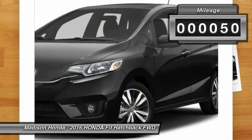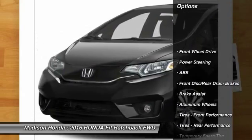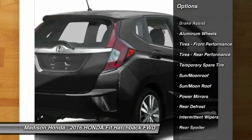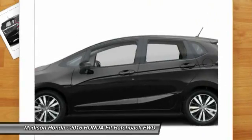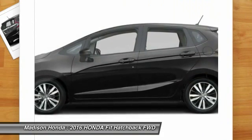This vehicle has less than 100 miles. Here are some of this vehicle's great options: stability control, keyless entry, traction control, steering wheel audio controls, backup camera, anti-lock braking system, moonroof, Bluetooth, power steering, driver airbag.